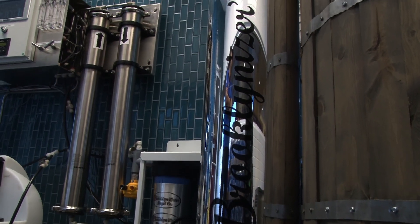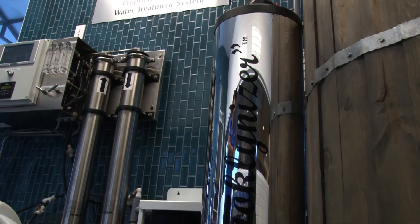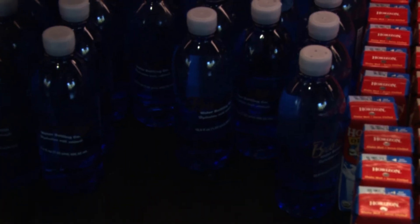At that point, we Brooklynize it. By Brooklynizing it, we're adding back in parts per million of calcium and magnesium to duplicate the chemical composition of New York water.